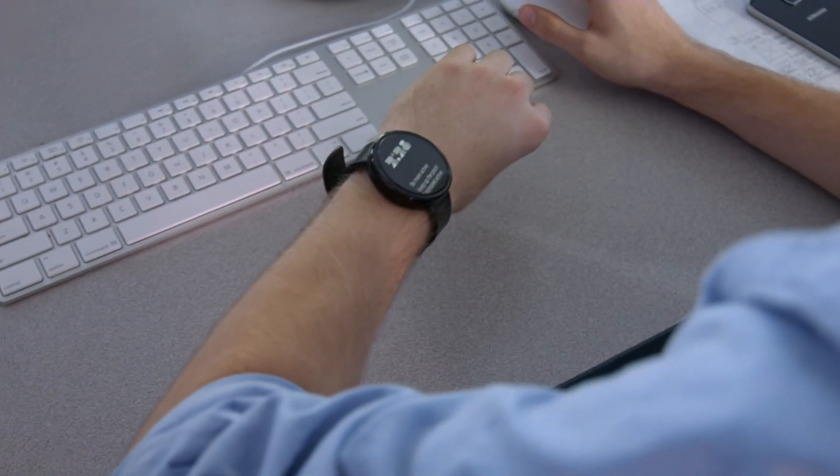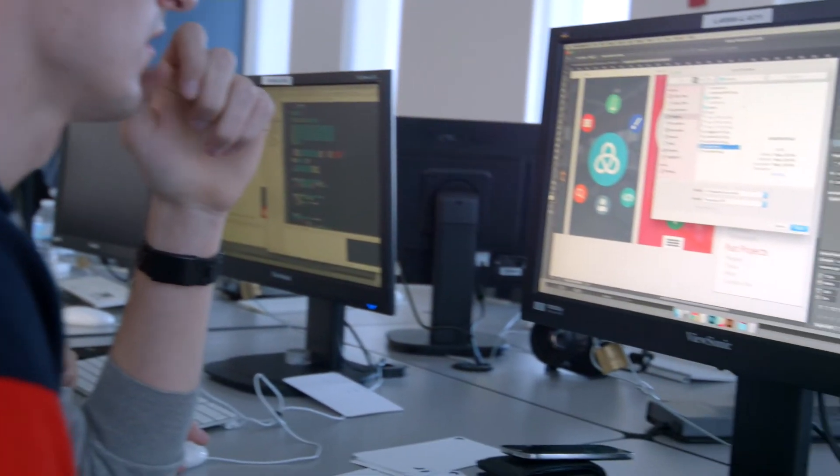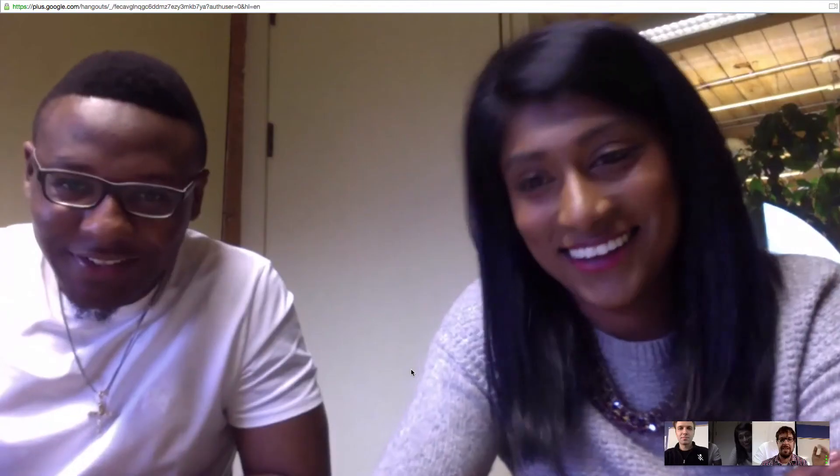We have about an hour and 20 minutes left. After building out the app we actually have to do a presentation as well, so we're going to see how that goes. We went for a bit of a different approach than everyone else. With our design we wanted to do something really cool, really modern, that was a little bit more fun to use.